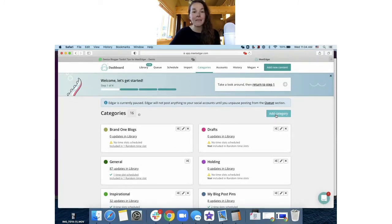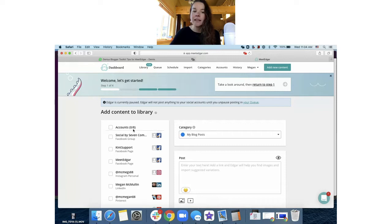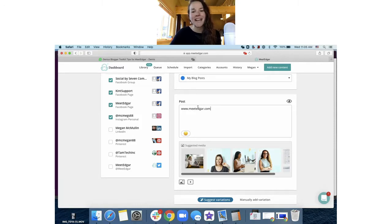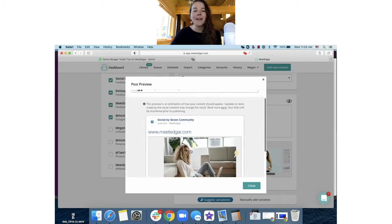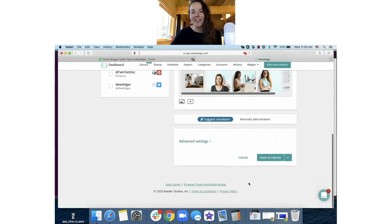Once you have your categories set up, it's time to start loading content into Edgar. There are a few ways to do this. The first way is the 'Add New Content' button. When you click it, you select the category for the post, check off the permissions for where this post can go, and write your status update. If you put a URL in, the eyeball icon lets you preview the Facebook preview that's been generated so you know what it will look like when it sends out. You can also add your own images or videos and click 'Save to Library.'